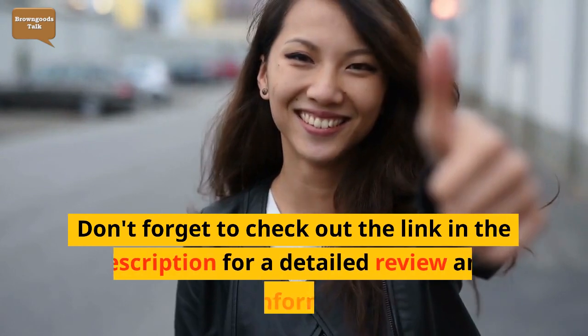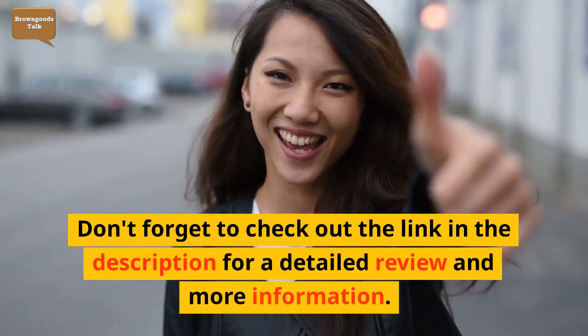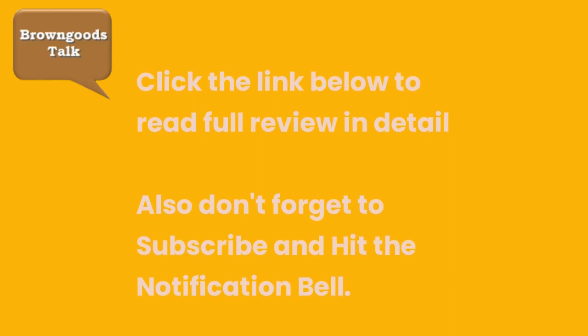Don't forget to check out the link in the description for a detailed review and more information. Click the link below to read the full review in detail, and don't forget to subscribe and hit the notification bell.